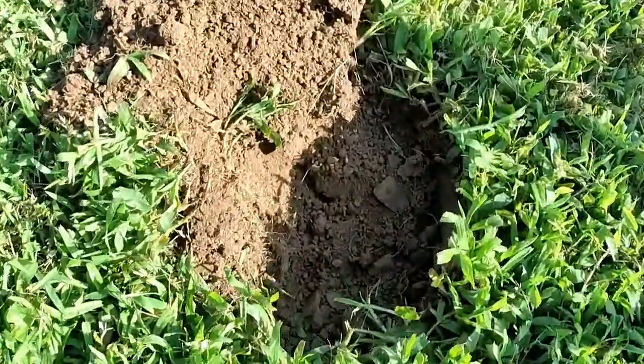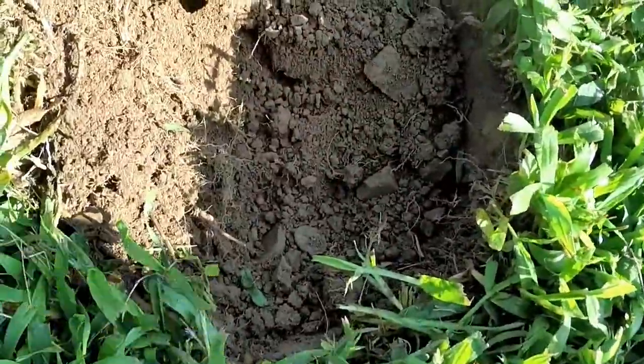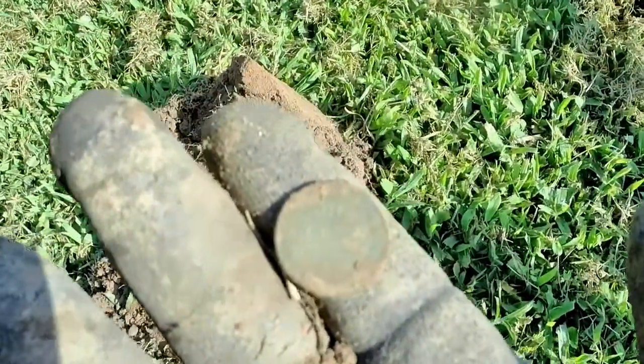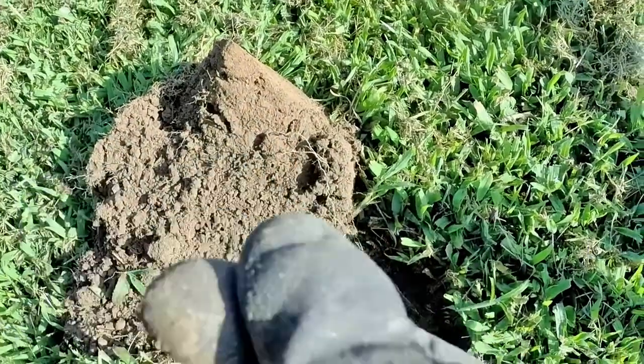I got another penny in the hole here, it's a pretty good signal. I almost didn't dig it because it's wanting to break, but it's got that green on it. That's a weedy - definitely a wheat cent.